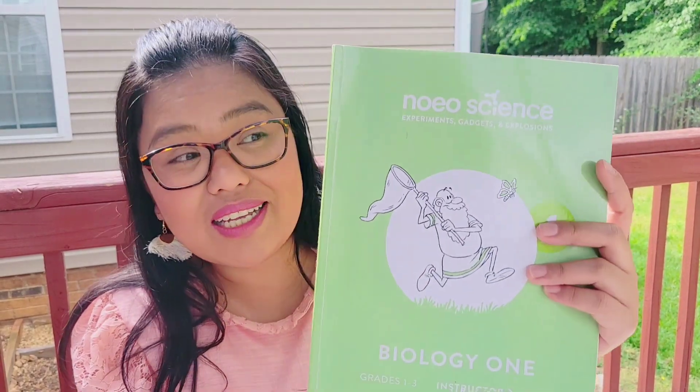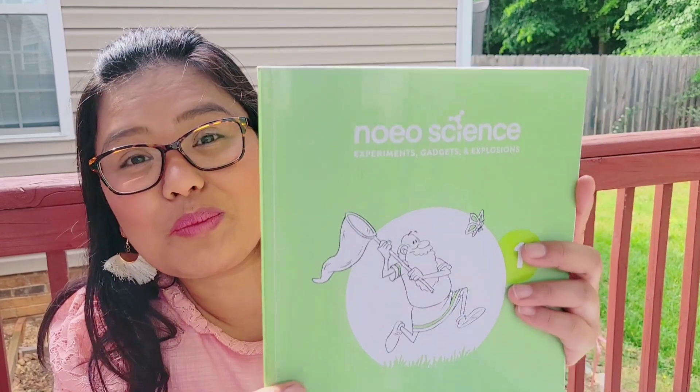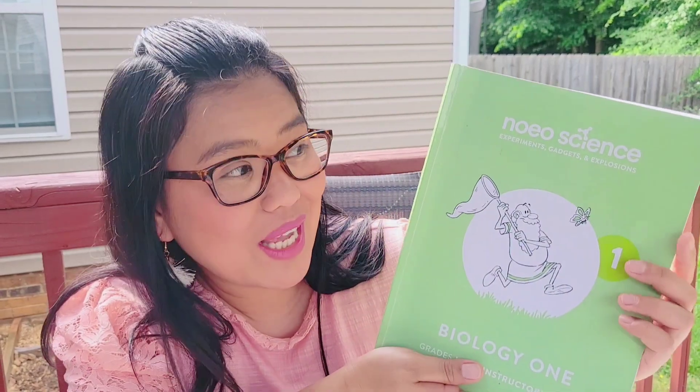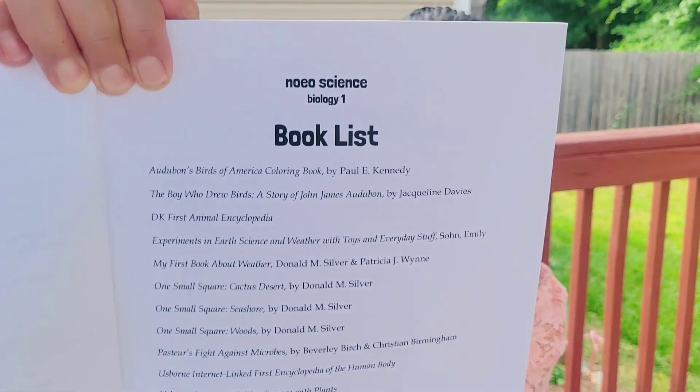I am going to show you the teacher's guide or the lesson plan. Aside from the Logos Press daily lesson plan, science also has a lesson plan. It will make your life easy. And this is the book list — all of the books that you will need for the whole semester while doing biology are written here.